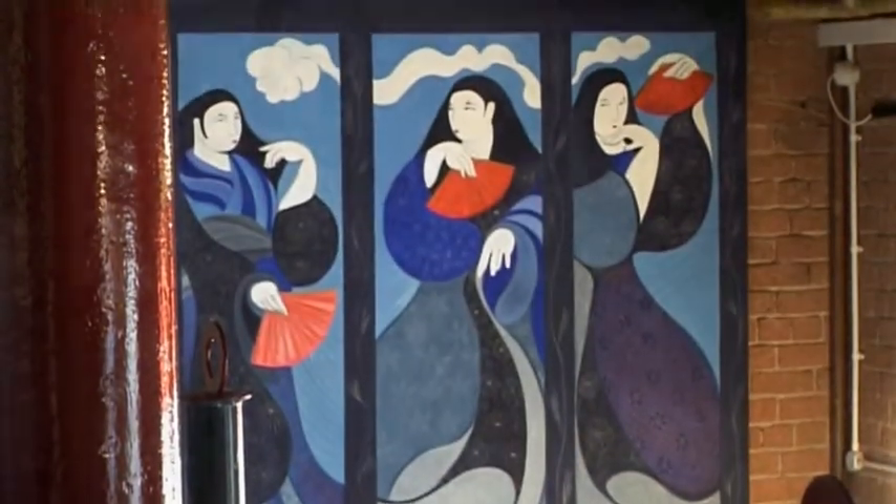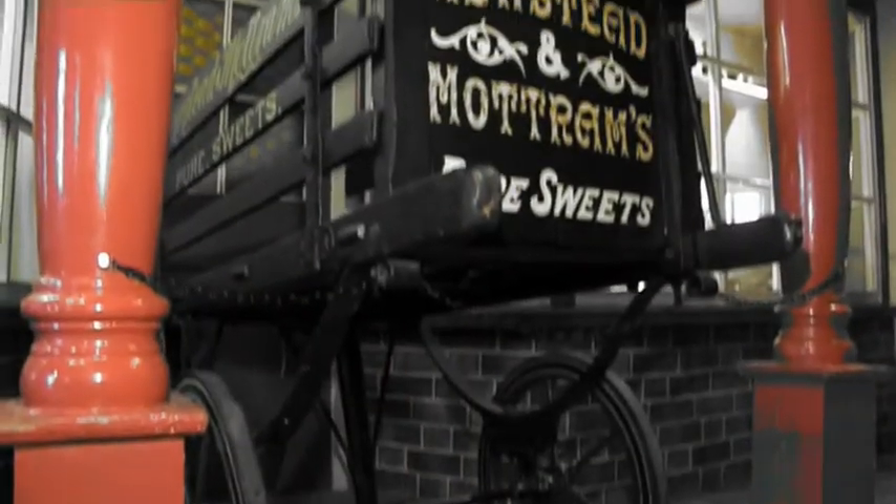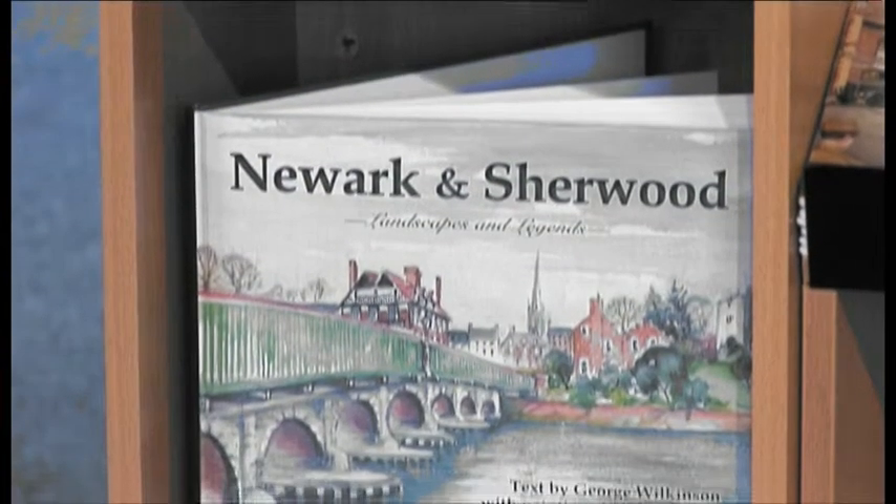Millgate Museum itself is full of galleries and objects that tell the story of working and home life in Newark during the 19th and 20th centuries. The museum attracts many visitors, including school groups and families, every year.